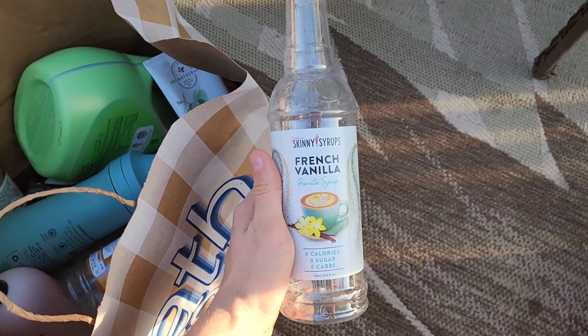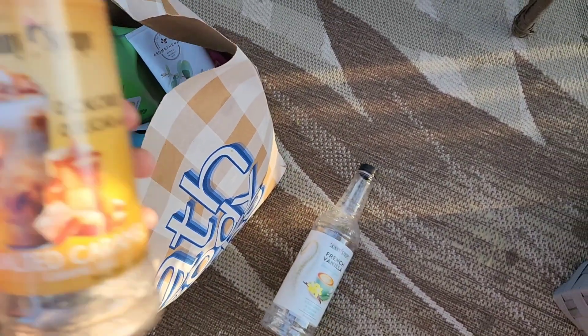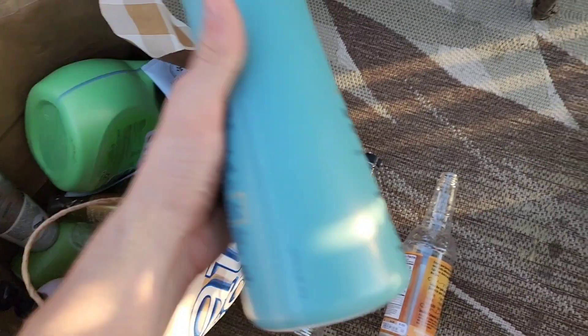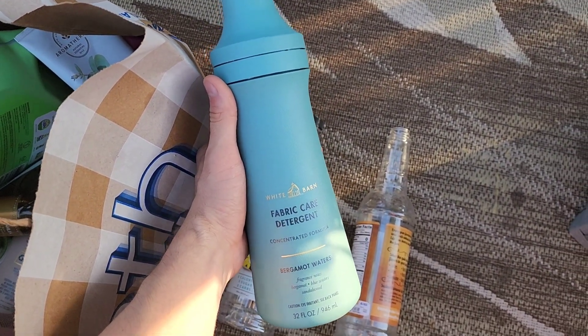We finished a Skinny Syrup French Vanilla and a Skinny Syrup Salted Caramel — always love making our coffees with those. We also finished a lot of fabric care detergent by Bath & Body Works, the Fresh and Clean Bergamot Waters — love that scent in the fabric detergent.